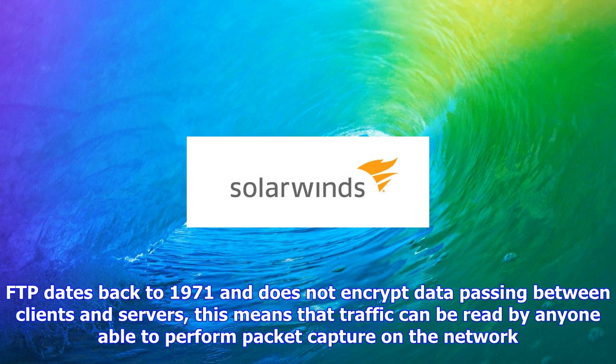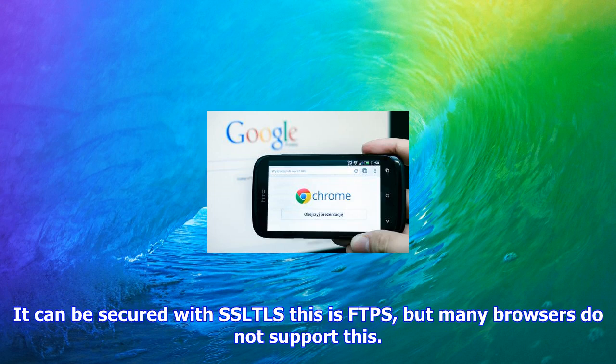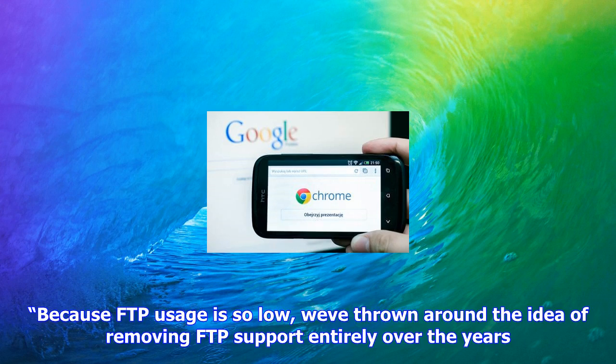Because FTP usage is so low, we've thrown around the idea of removing FTP support entirely over the years. In addition to not being a secure transport, it's also an additional attack surface, and it currently runs in the browser process, said Chris Palmer, another member of the Chrome security team.